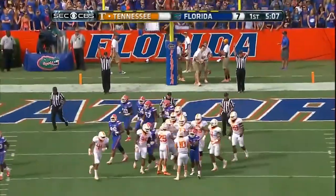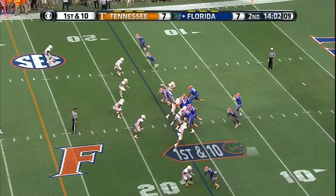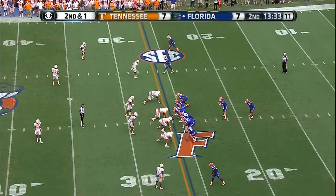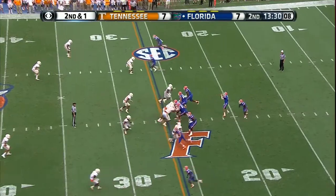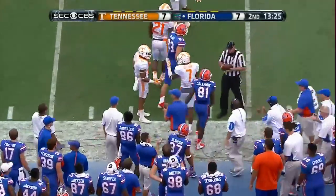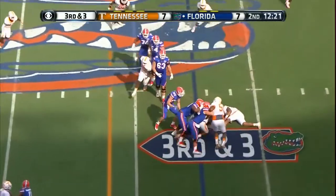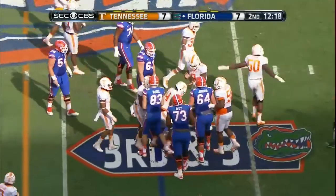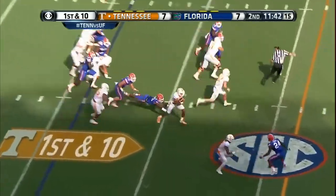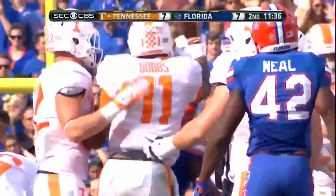After that 58-yard wide receiver pass play, first and 10. Demarcus Robinson catches it near side. Taylor back on the field on second down. Antonio Callaway, the freshman, out to the left side. Here comes the blitz — Greer doesn't get it. What a big challenge in the field. Dobbs up the middle.